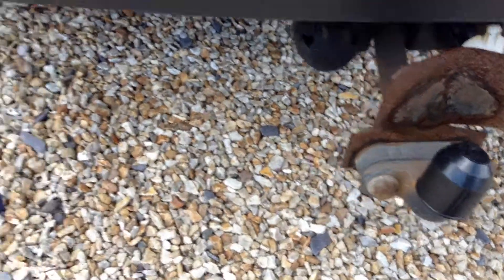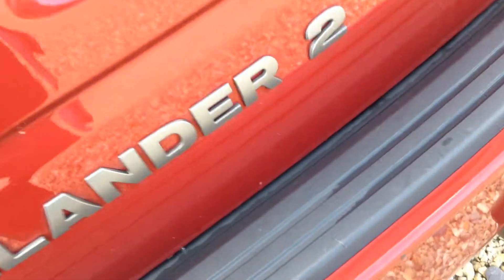Tow bar. A few light scuffs here. And on the nearside wing, a scratch along here as you can hopefully see. Minor scratch here underneath the Freelander 2 badge, on the tailgate. Spare tyre with the alloy.